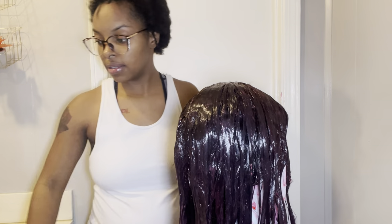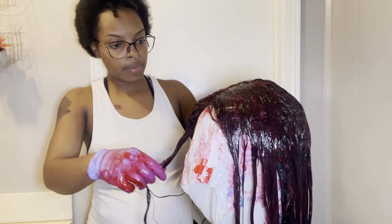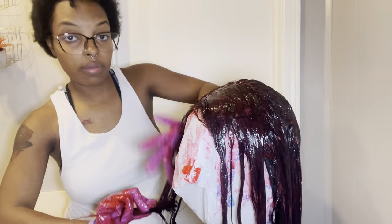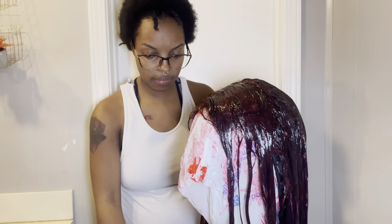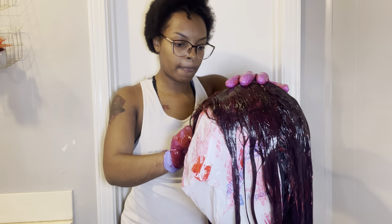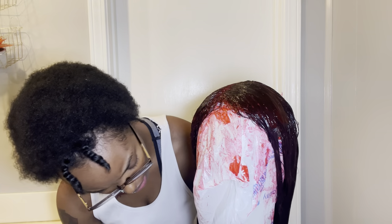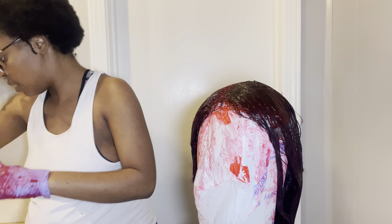This is pretty much done — I think I got the whole head done. I'm about to put this wig in a bag. My phone is dying too, I've got to get it on a charger. I'm about to wash my hands, put my phone on the charger, put this in a bag and come back to y'all when I think it's ready.